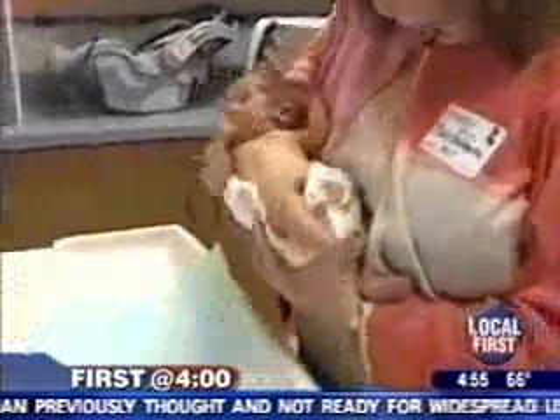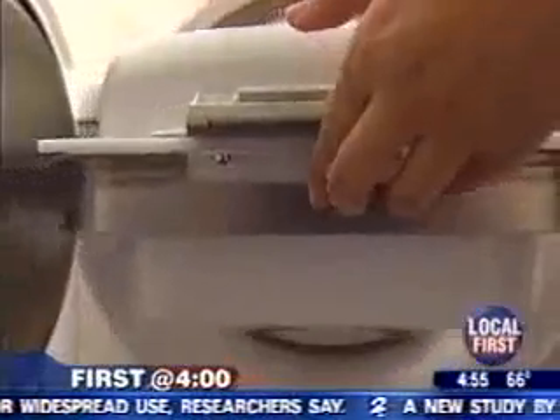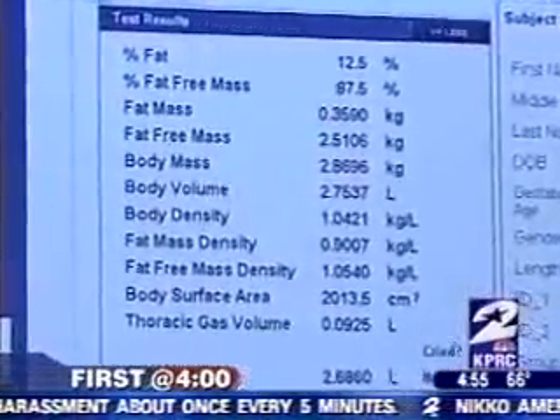First step, the baby is weighed. The testing environment is very comfortable for the baby. Then placed into the machine, the Peapod measures how much space the baby takes up. They can move, they can cry, they pee and poo — it won't really influence the results. That number is then divided by the weight to allow researchers to calculate body fat.